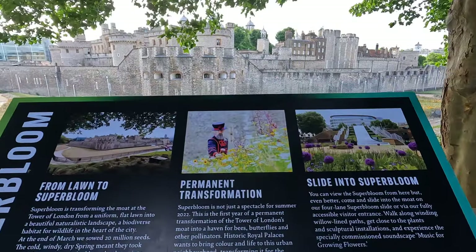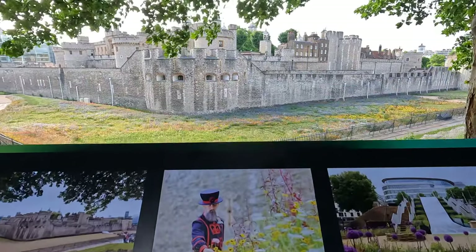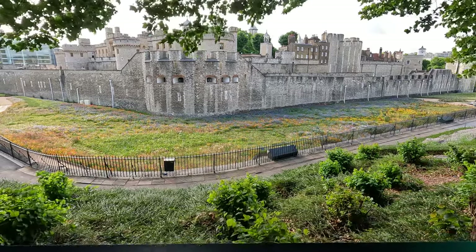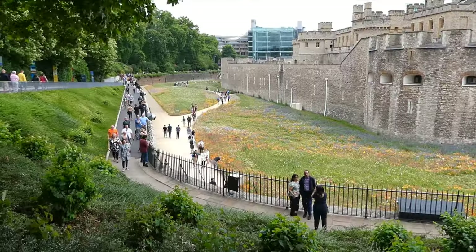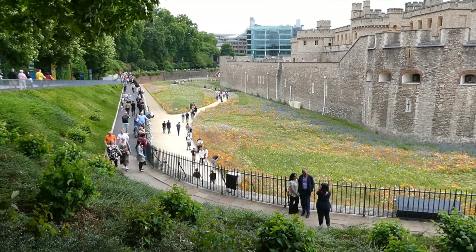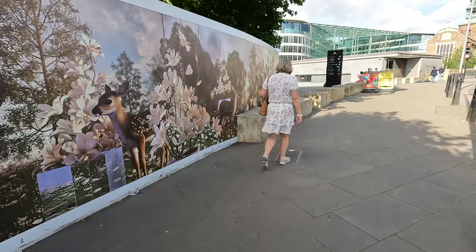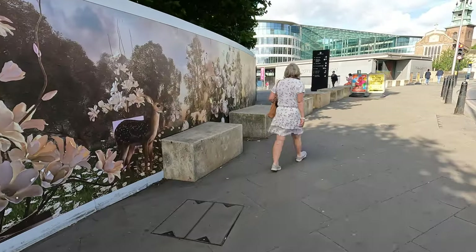We're going down to have a look, and it's one of the few times that you can actually get into the moat surrounding the Tower of London, so we're quite excited about that. The moat looks amazing covered in flowers. You can walk for free on the path above or pay to walk amongst them. We've paid, so we're going in for our 1pm time slot.